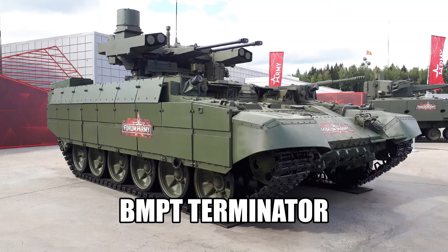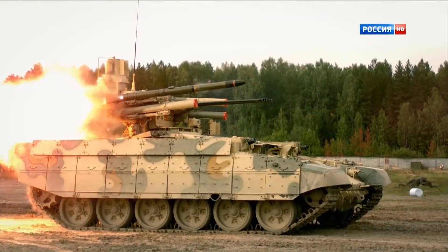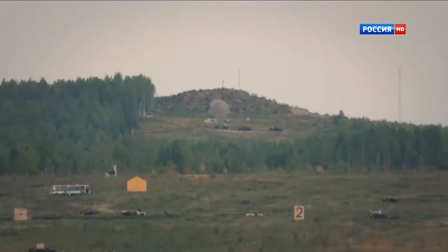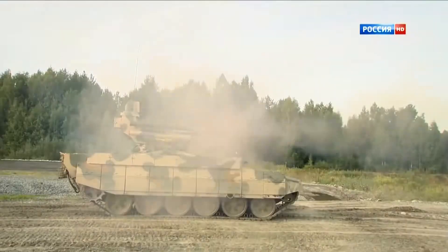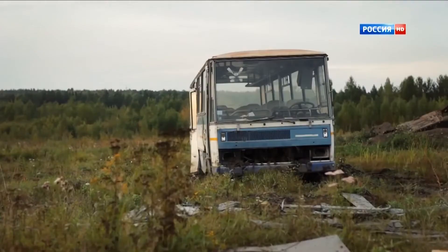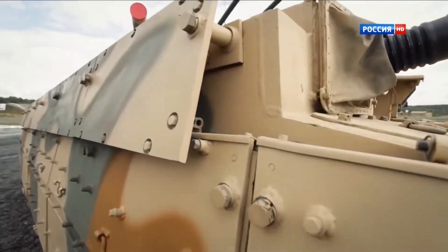Number 1: BMPT Terminator. In my opinion, the BMPT Terminator is the most lethal weapon in service with the Russian Army. It is an infantry fighting vehicle as well as an APC, used to support Russian tanks. Its total displacement is 53 tons. Weaponry includes 2x30mm auto cannons coupled with 4x130mm Ataka-T anti-tank guided missiles, and 30mm automatic grenade launchers are also mounted. It is fitted with a model B92S2 diesel-fueled engine generating 1,000 horsepower. The maximum speed is 37 miles per hour with a range of almost 370 miles.